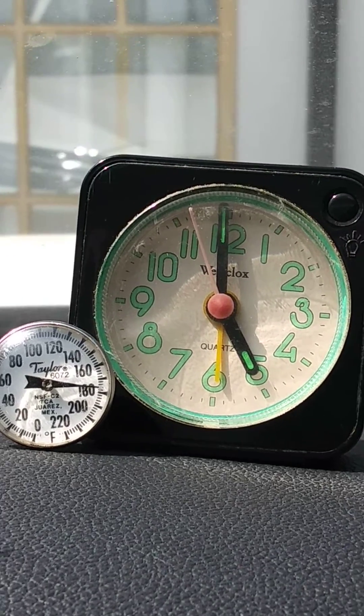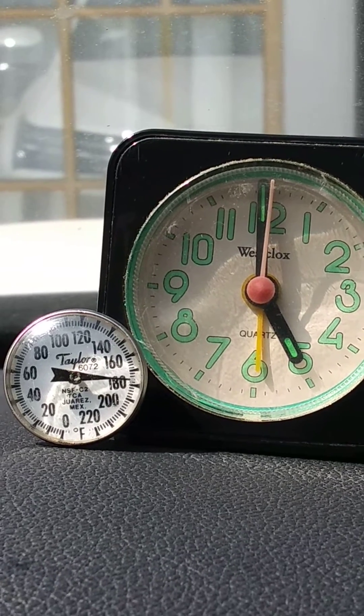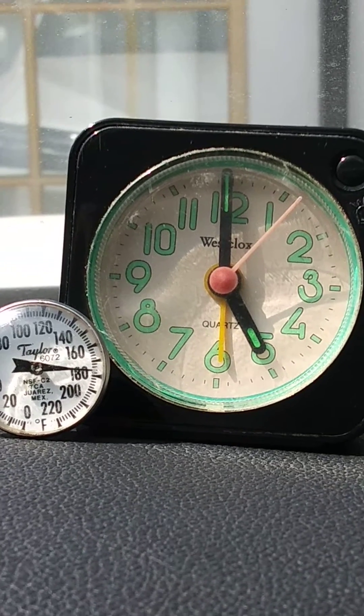This is Professor Alfredo Gualedez Jr. The temperature in the car is about 179, 78, something like that. Anyway, at 5 o'clock inside the car, it's turned off.